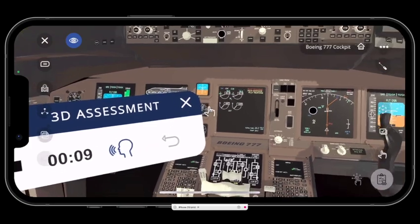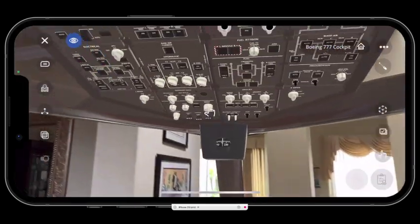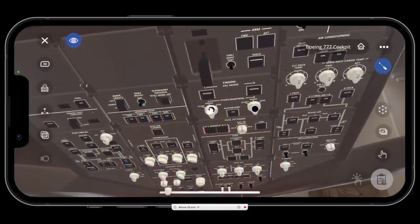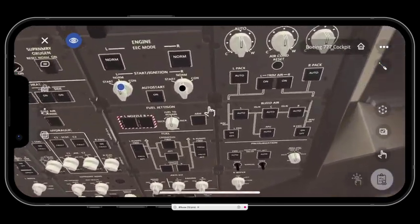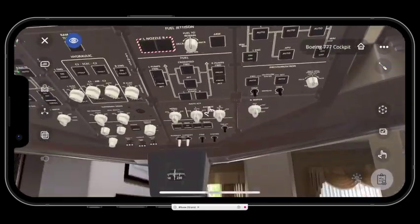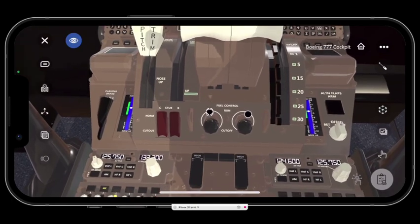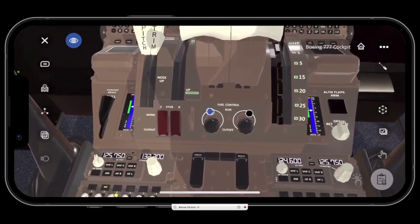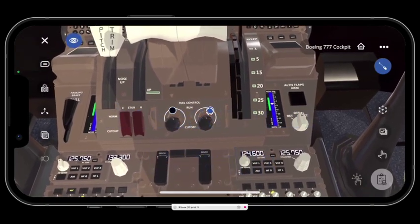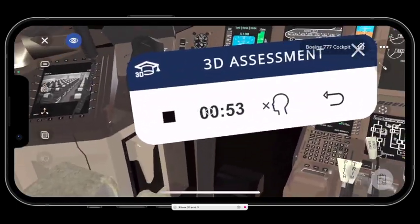To accomplish the 777 engine autostart procedure, first turn the left engine start selector to start. Then the right engine start selector to start. Then the left engine fuel control switch to run. Then the right engine fuel control switch to run. The system then starts both engines automatically.